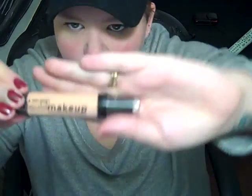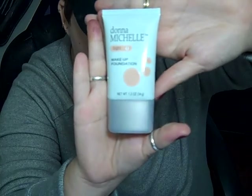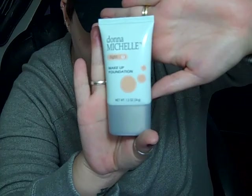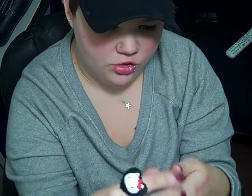I also got LA Colors Liquid Makeup Foundation. I don't know how it'll work out, but I've used a lot of their other products and had great results, so I thought I'd try it. And last but not least from the Dollar Store was Donna Michelle Light Number One Makeup Foundation. I've never used it before and haven't seen any reviews on it, but I'll be looking it up on YouTube. If it works really well, then score — it was only a dollar!